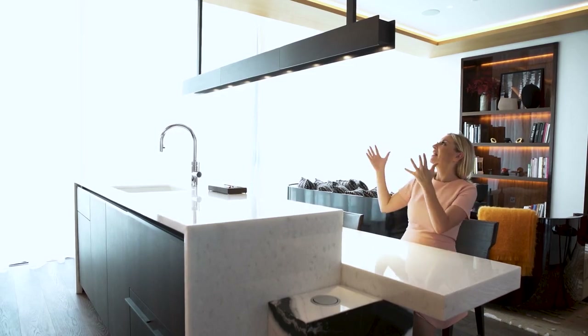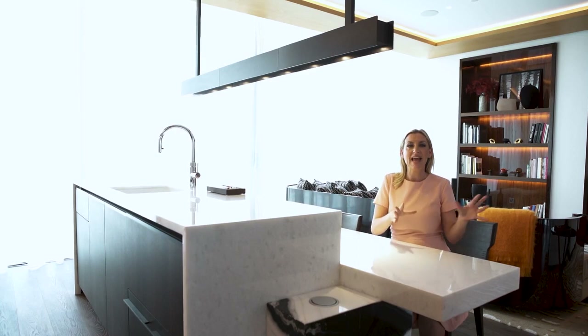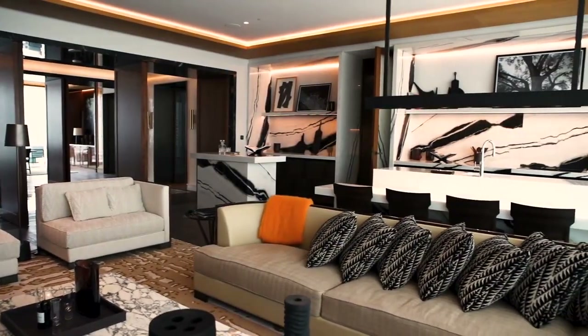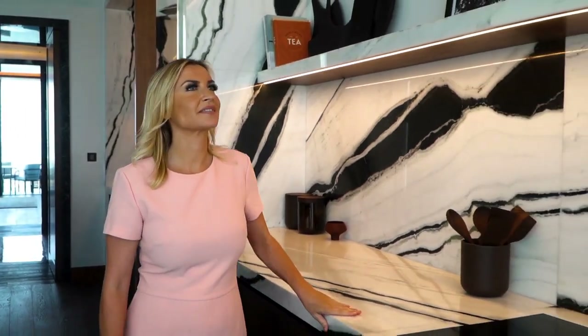And look at this stunning pendant overlooking this beautiful marble island, set in the kitchen where you can also entertain guests and children, especially over breakfast. This amazing kitchen is the real centerpiece, and this bold, hand-selected Italian marble is just incredible.